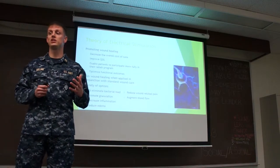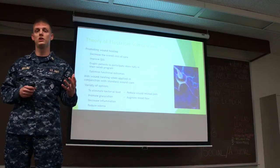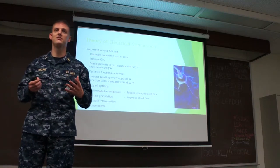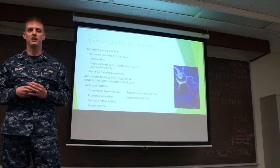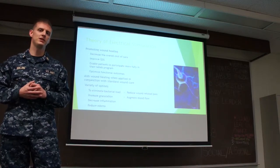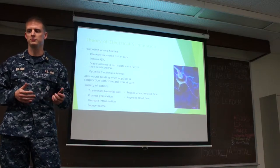Electrical stimulation can promote wound healing by decreasing the overall cost of care and improving the quality of life of patients. It will enable patients to participate more fully in their daily activities of life and their rehab program, and it will optimize their functional outcomes, which is overall what we want to do. However, it requires an interdisciplinary approach — not just physical therapists, but other specialists as well.